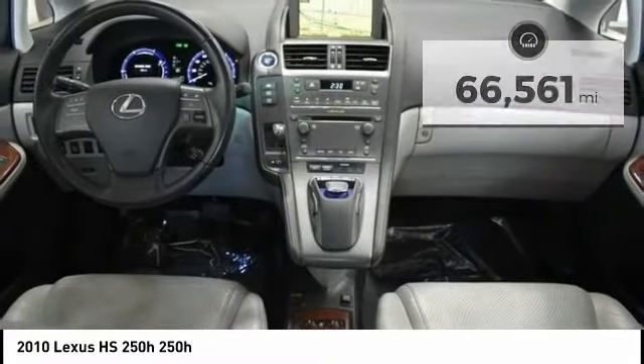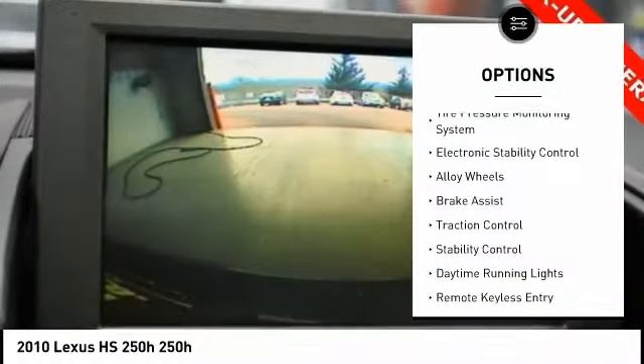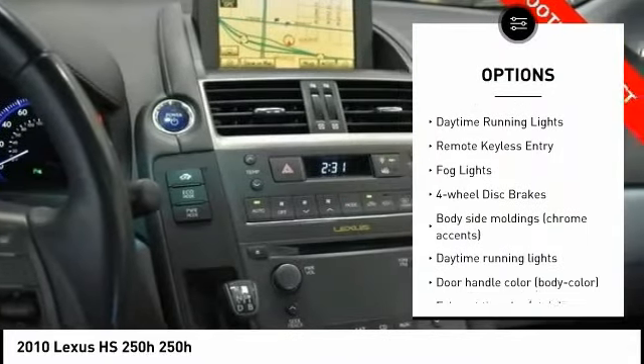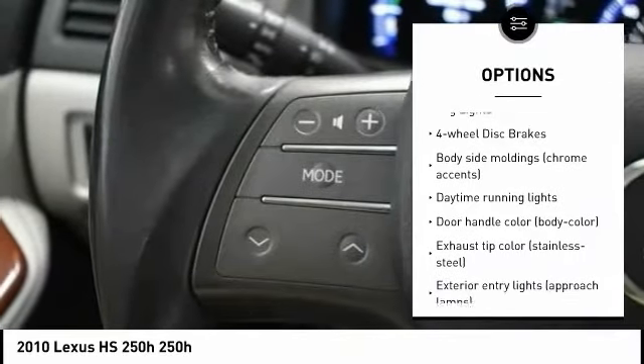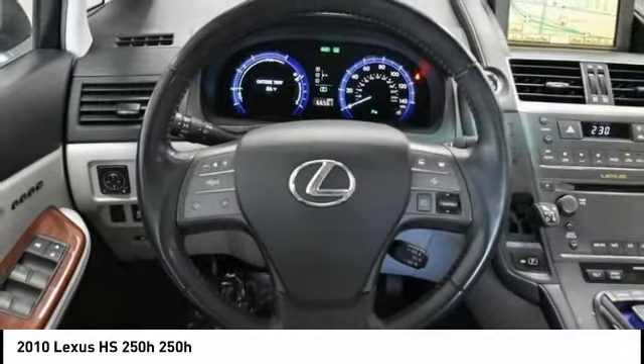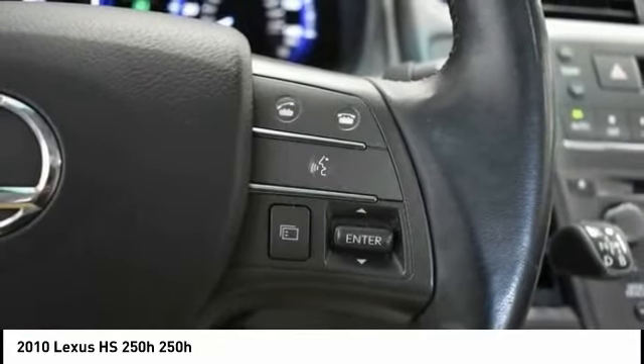Here are some of this vehicle's great options: tire pressure monitoring system, electronic stability control, alloy wheels, brake assist, traction control, stability control, daytime running lights, remote keyless entry, fog lights, four-wheel disc brakes.